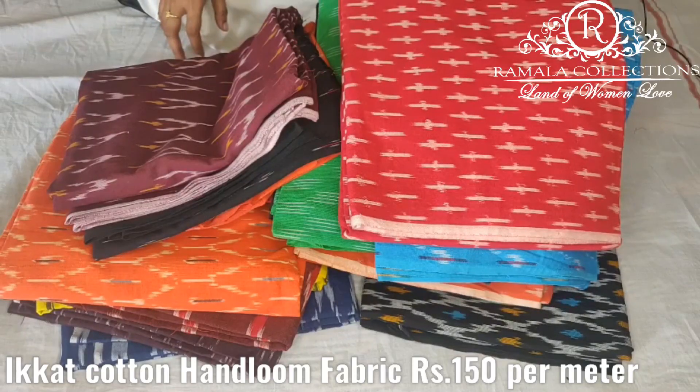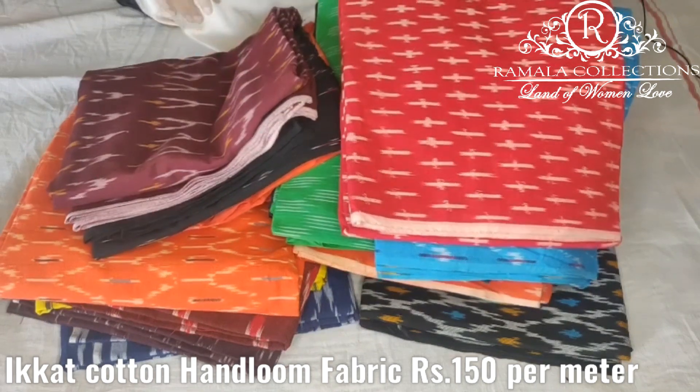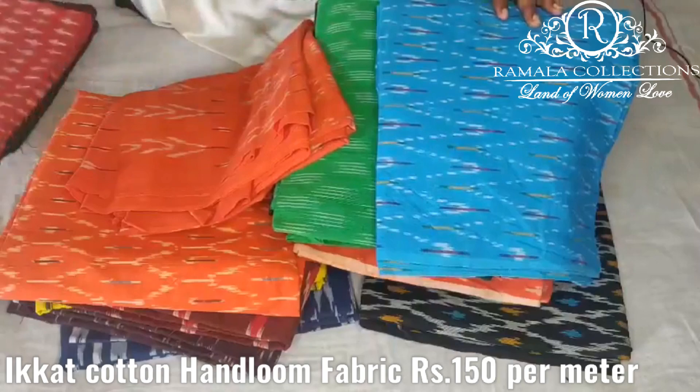Hi Friends! Welcome to Ramala Collections. Today I am going to show you the fabric. This fabric is the top — the kurta or the plaza set. This design is the art design.